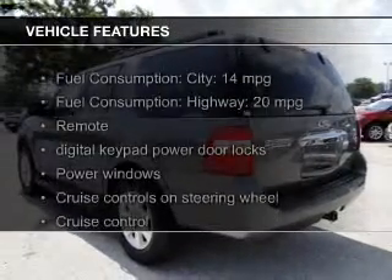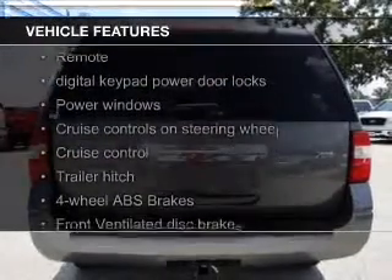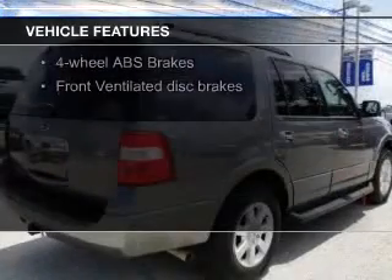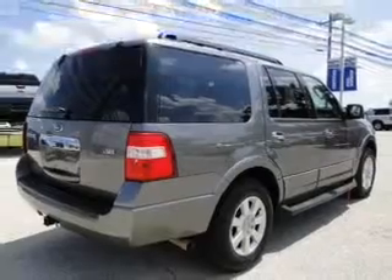The features include Sirius XM satellite radio, an auxiliary input, trailer hitch, aluminum rims, auto-dimming mirrors, and an adjustable tilt steering wheel.